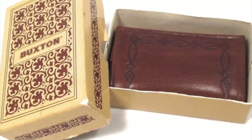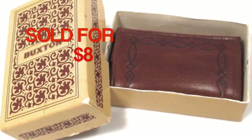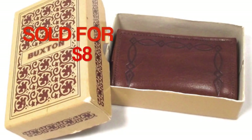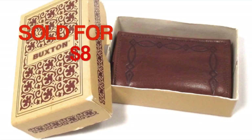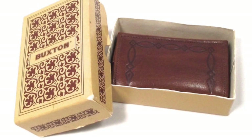And finally this week, this is a vintage Buxton brand leather keyholder wallet, which sold for $8. It came with the original box. I picked this up at a rummage sale. I've sold a few of these keyholders — they're kind of nice because I don't think they make them anymore. They're difficult to find and they are a nice little accessory piece.